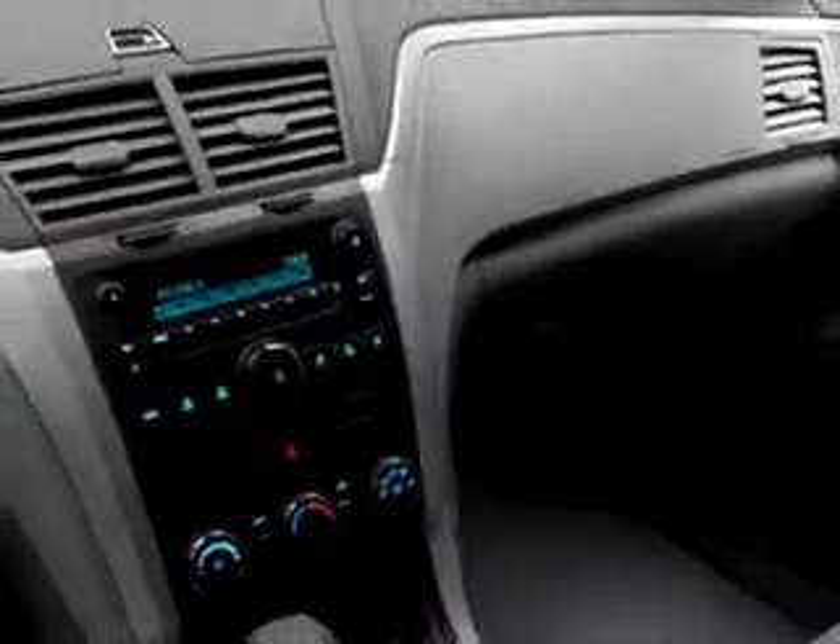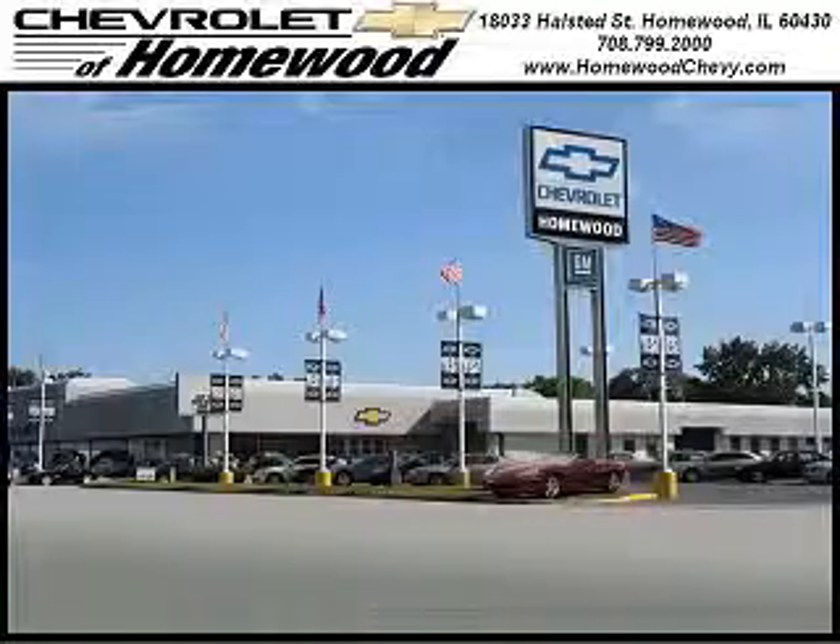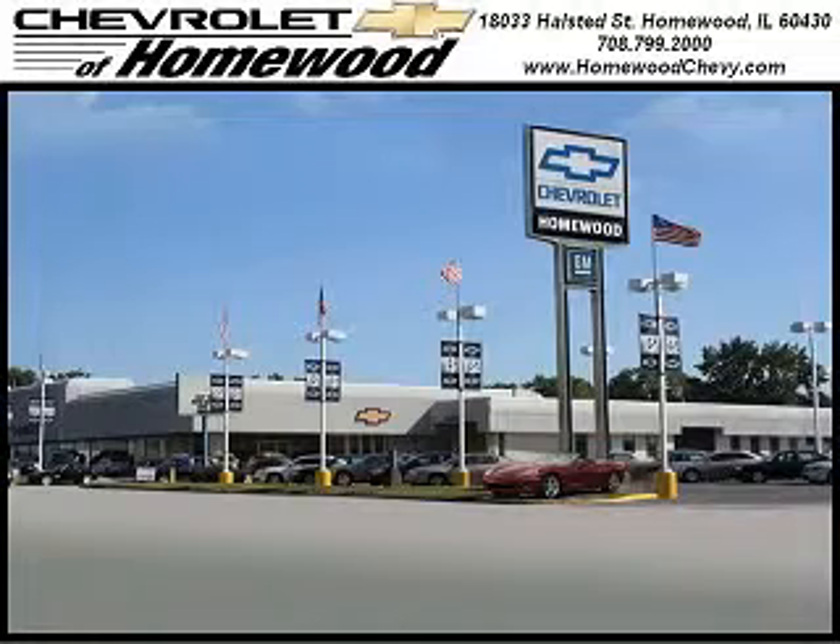Feel safe and have peace of mind in this 2011 Chevy Traverse. Come see it at Chevrolet of Homewood. Call us today to set up a test drive. We look forward to seeing you soon. Chevrolet of Homewood is conveniently located one mile south of I-80 and 294 on Halstead Street.